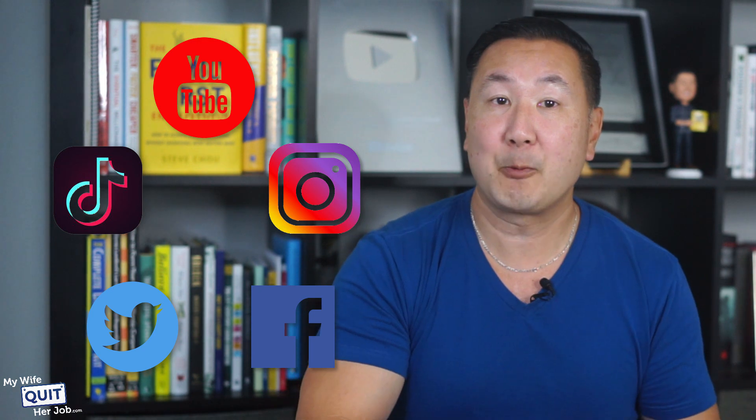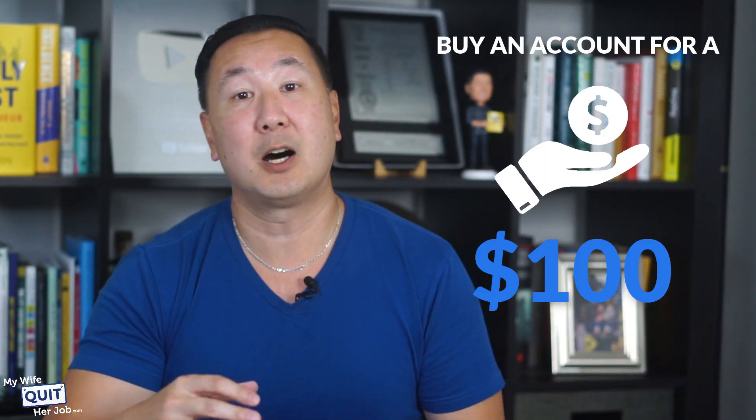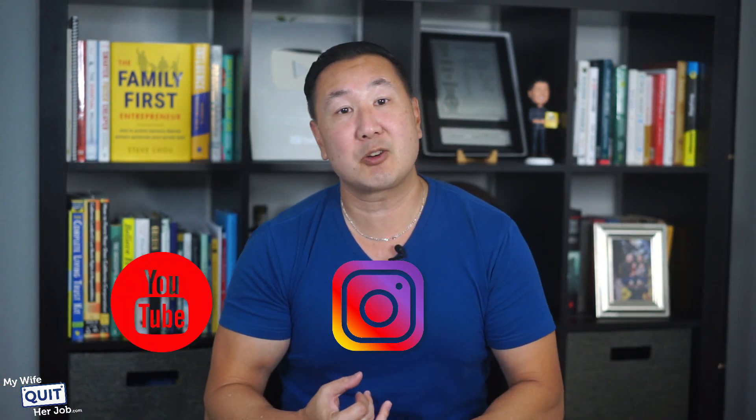So how do you get in? In order to apply for the Amazon Influencer Program, you must either have a YouTube, Instagram, TikTok, Twitter, or Facebook account with over 200 followers. However, you are more likely to qualify if you have at least 1,000 followers. In the event that you don't have a social media account with enough followers, you can simply buy an account for $100 or so on sites like FameSwap. Amazon will look at the number of followers you have along with other engagement metrics to determine if you are a good fit. They accept micro-influencers and nano-influencers as long as you have an engaged audience, and I've seen YouTube, Instagram, and TikTok accounts with very few subscribers get accepted.